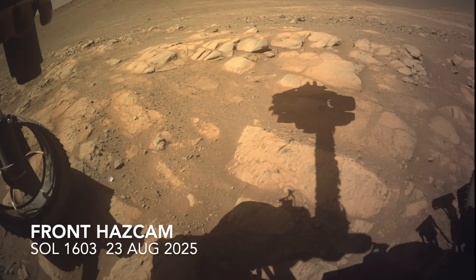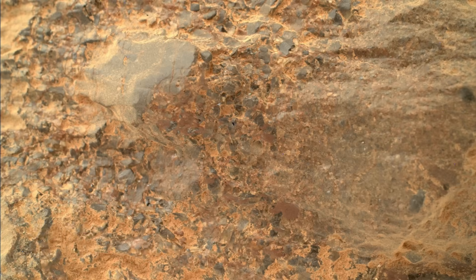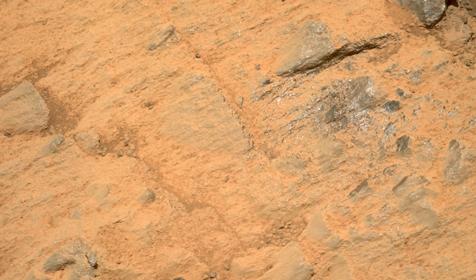The rocks that Perseverance is encountering in the upslope location are notably similar to the ones downslope. This includes the coarse-grained texture and multicolored look seen in the previous location. The changing light angle from the LEDs on the Watson camera also reveal glinting crystals with rainbow reflections, like in the previous location, and an indicator of olivine.